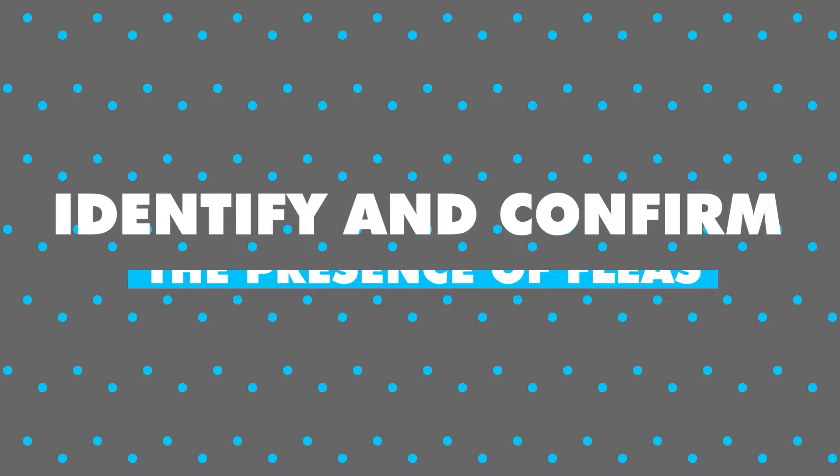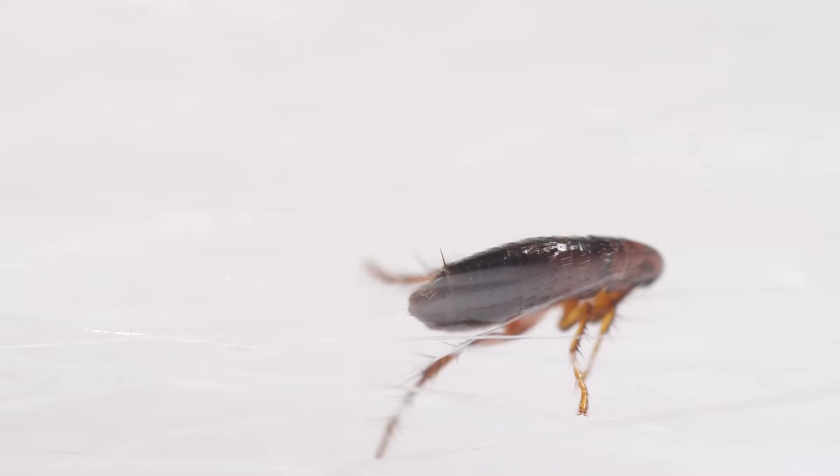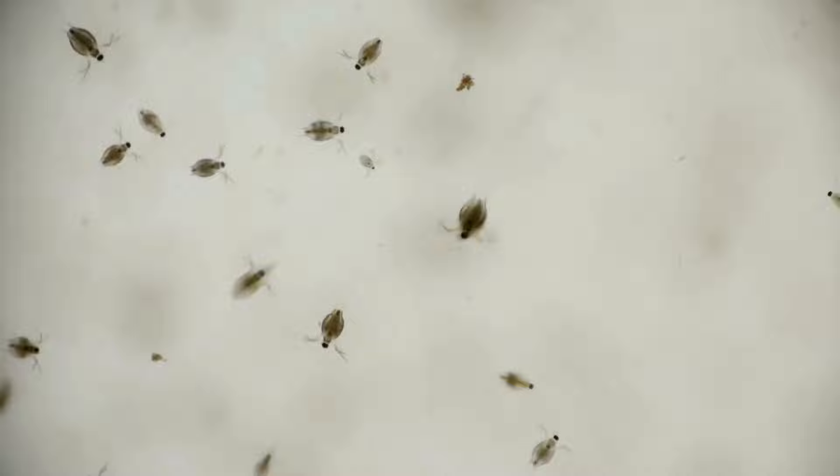Identify and confirm the presence of fleas. The first step is to confirm the presence of fleas in your home. Look for signs such as itchy bites on yourself or your pets, flea dirt — black specks resembling pepper — on bedding or furniture, or observing live fleas hopping around. Ensure that you're dealing with fleas before proceeding with the eradication process.